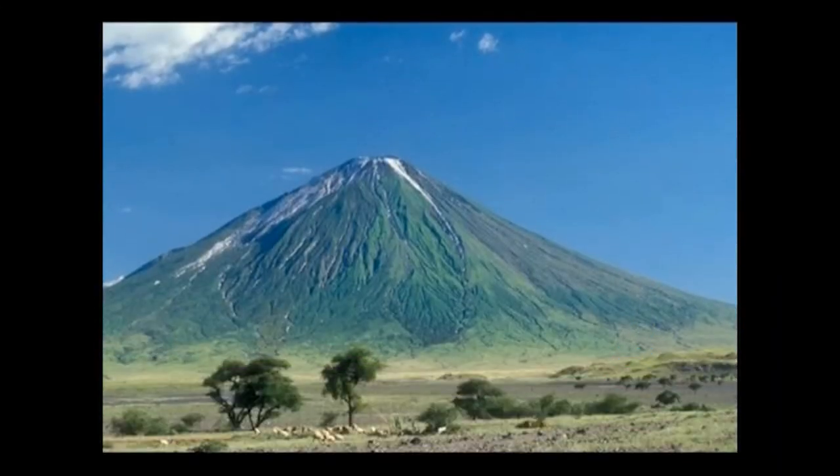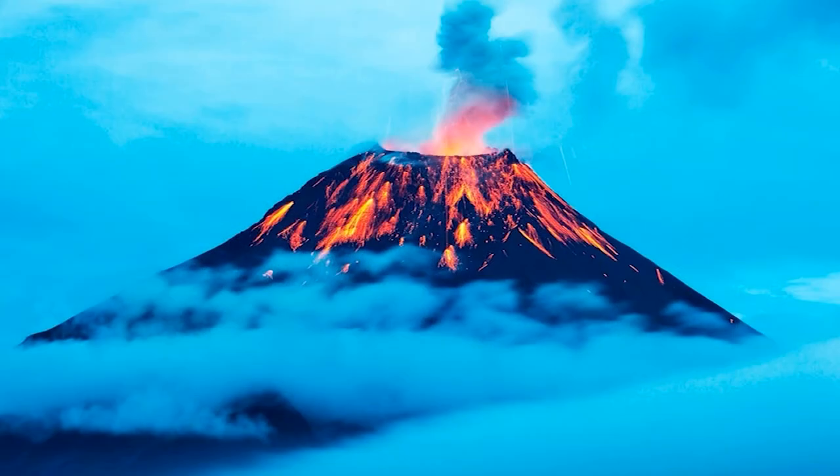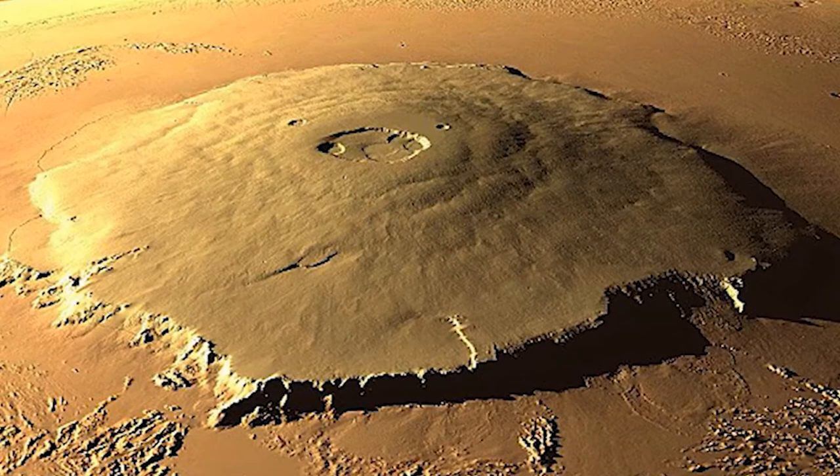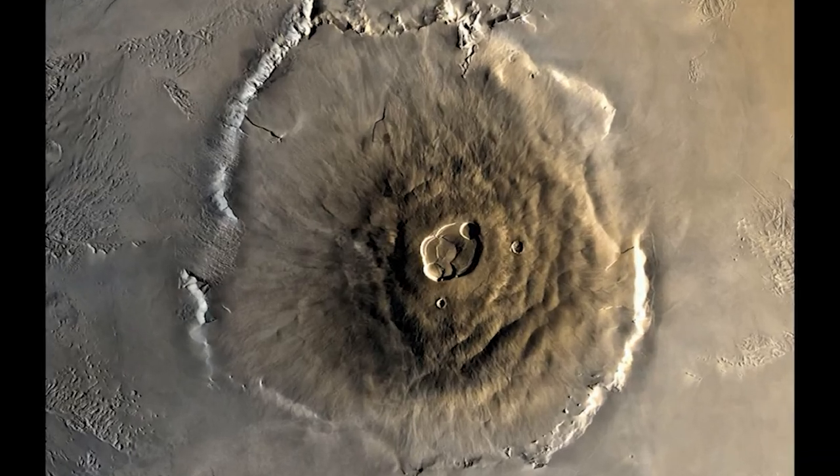The U.S. Geological Service says Earth's largest active volcano is Hawaii's Mauna Loa. That doesn't compare to Olympus Mons, an extinct volcano on Mars. The largest in our solar system is 374 miles in diameter and 16 miles high.